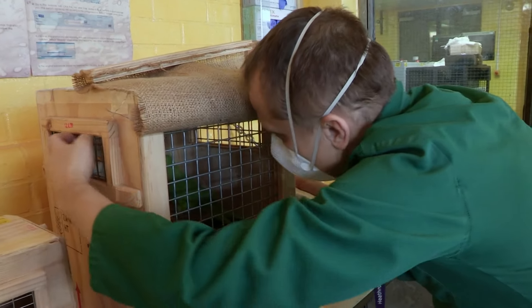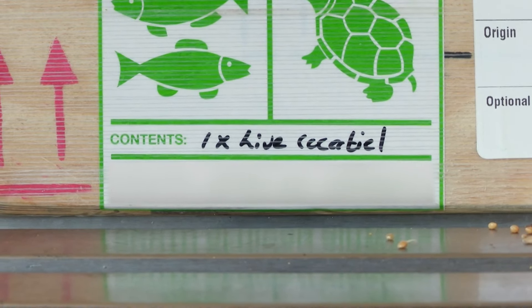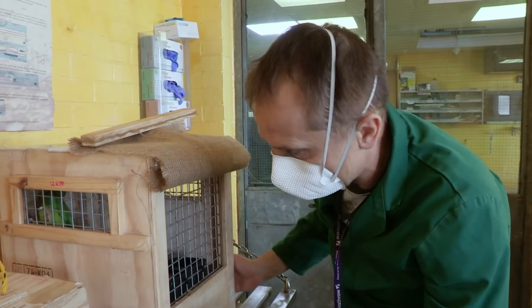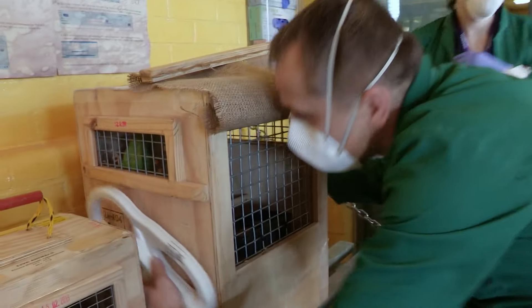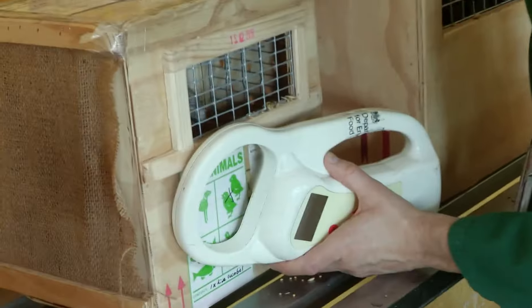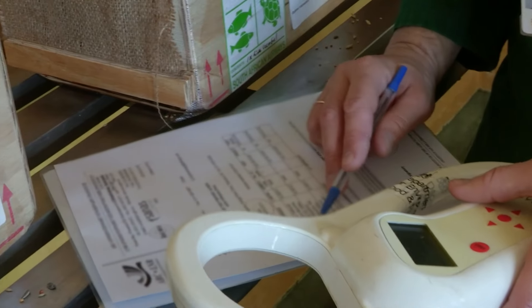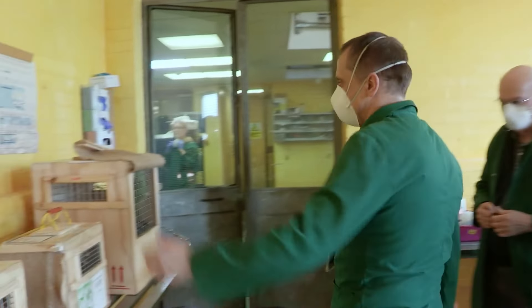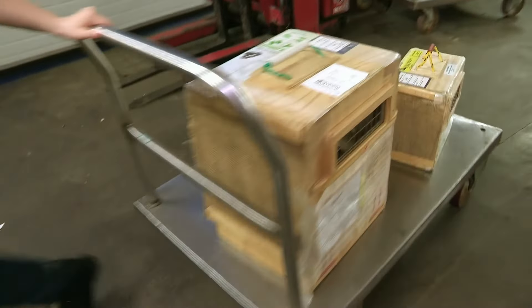With the birds settled, vet Andrew checks their microchips — all three, without causing too much stress. The numbers on the chips match their paperwork and show they're not carrying diseases. All that remains is to process the documents, and then they can finally be reunited with Ken.